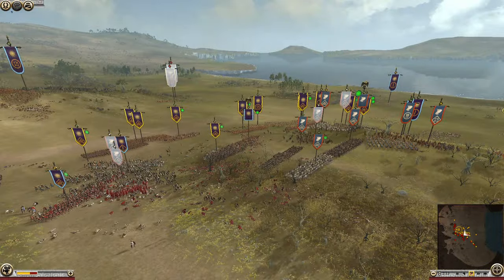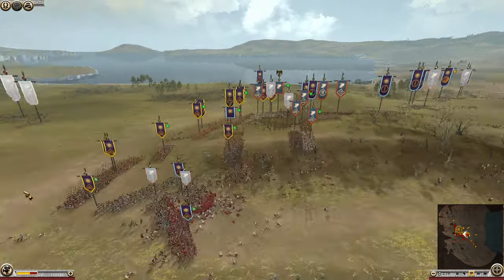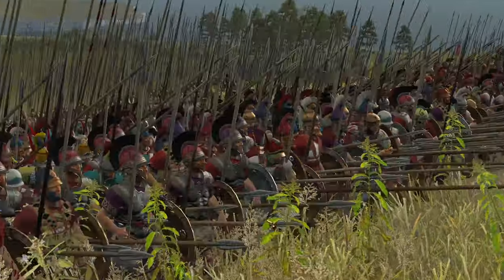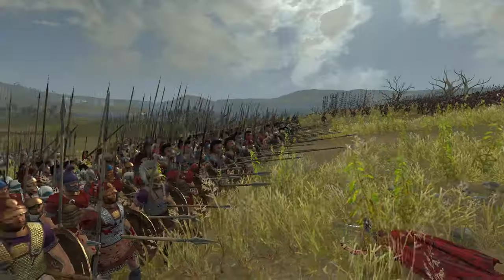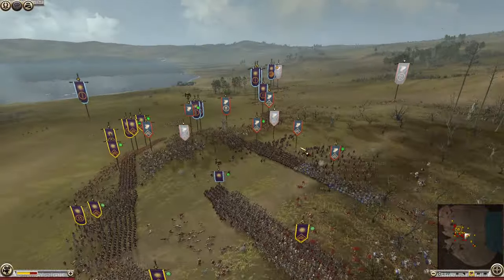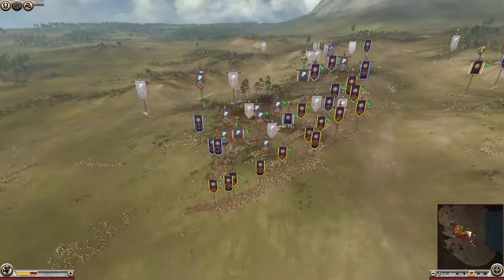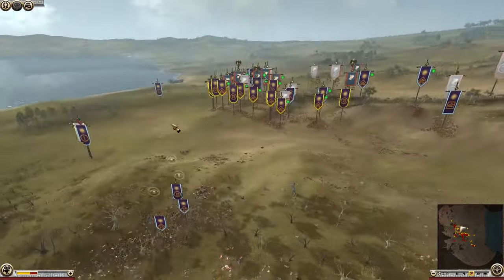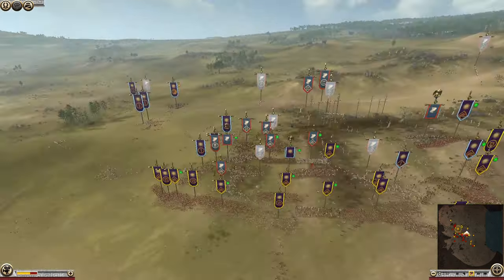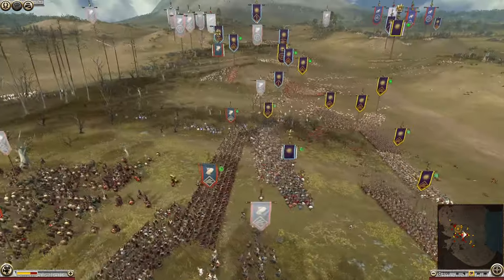We've got a general here backed up by some Royal Pikemen, and even more elite Pikemen as well. Look at that glorious Macedonian army — nothing can stop it. Even though the battle setup changed how they face off, it still looks like we're going to see a victory for the Macedonians at the Battle of Chaeronea.